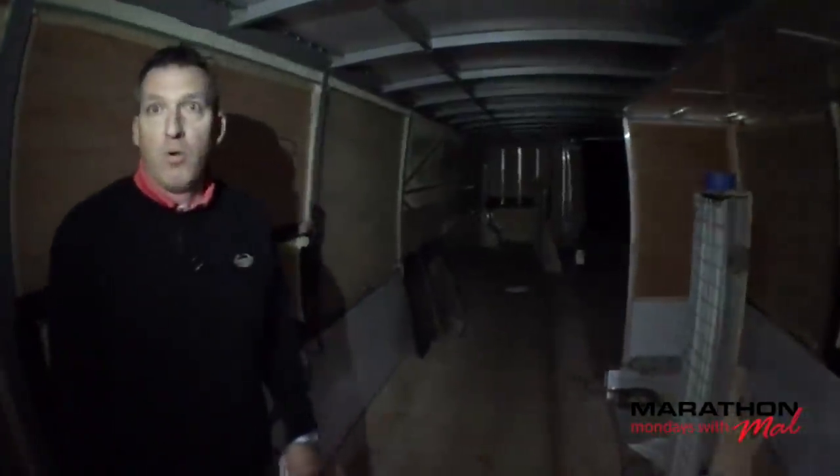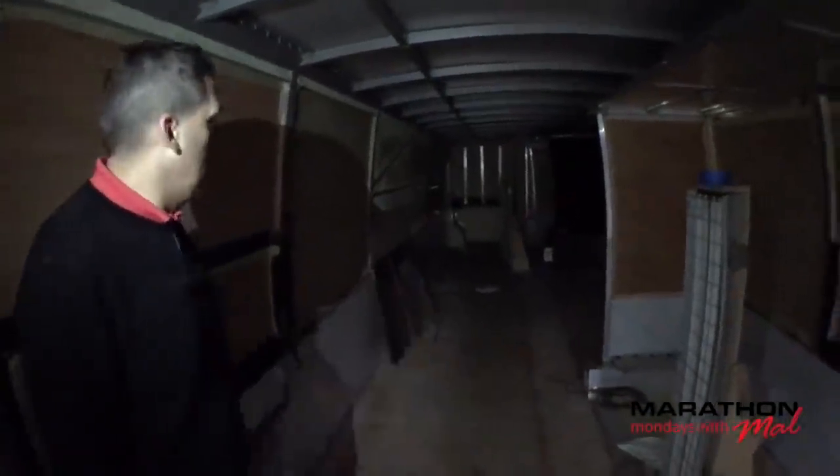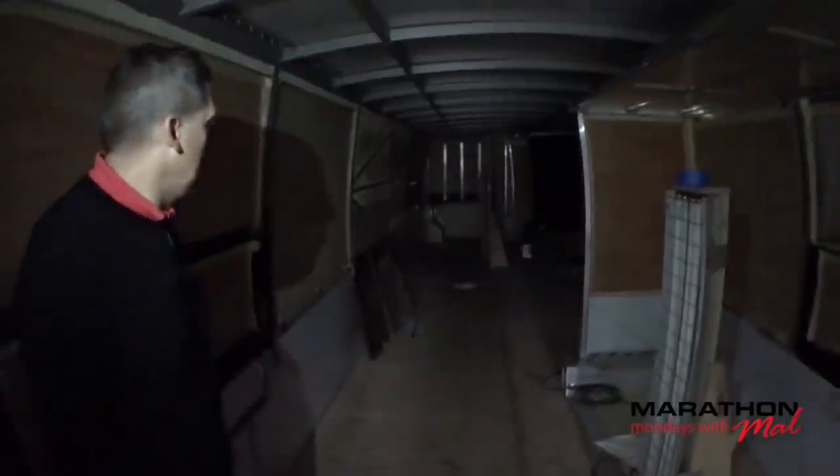Apologies for the poor lighting — we don't have the main light. Let's turn around and look at the cockpit, Todd.